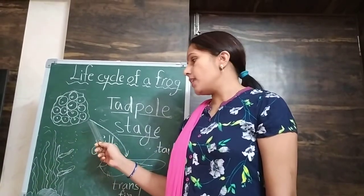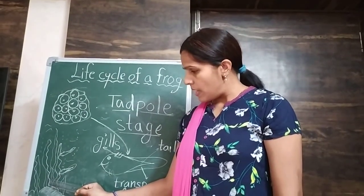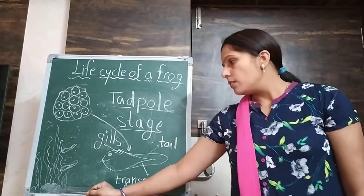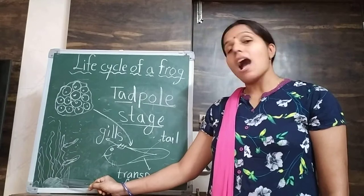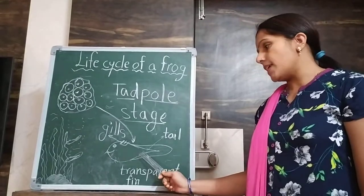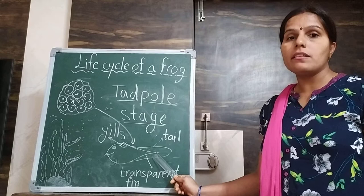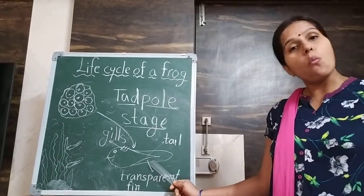Then it attaches itself to an underwater plant or on a rock. After a few days a transparent fin grows, and this transparent fin helps it to swim in the water.